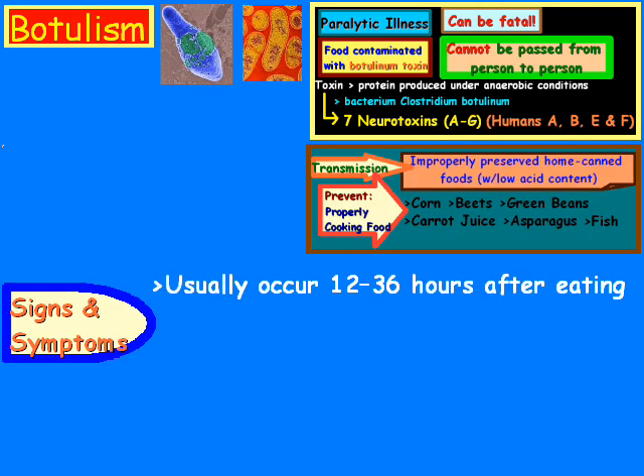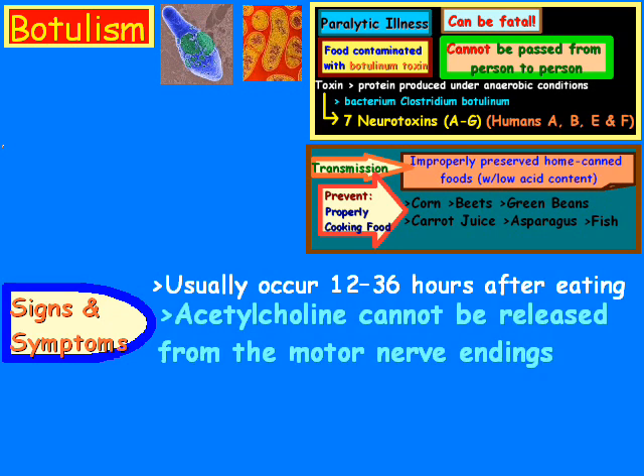Signs and symptoms mostly occur within 12 to 36 hours after eating. The range can be somewhat wider in some cases, but most of it is from 12 to 36 hours. Keep in mind that the chemical acetylcholine cannot be released — it's blocked from the motor nerve endings.